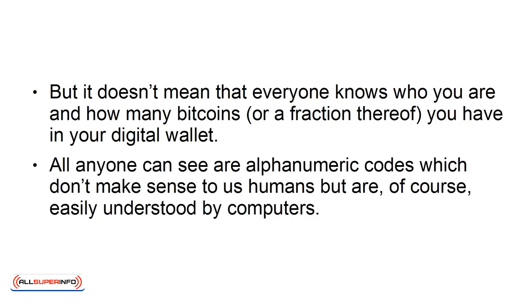All anyone can see are alphanumeric codes, which don't make sense to us humans, but are, of course, easily understood by computers.